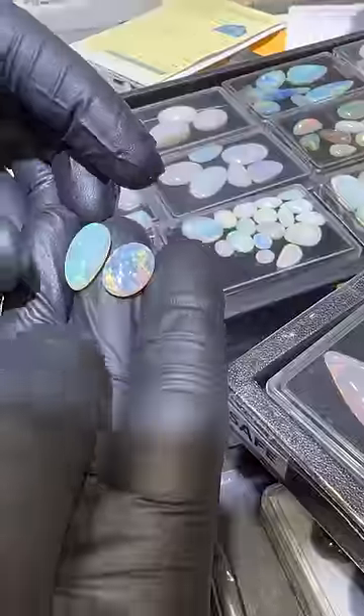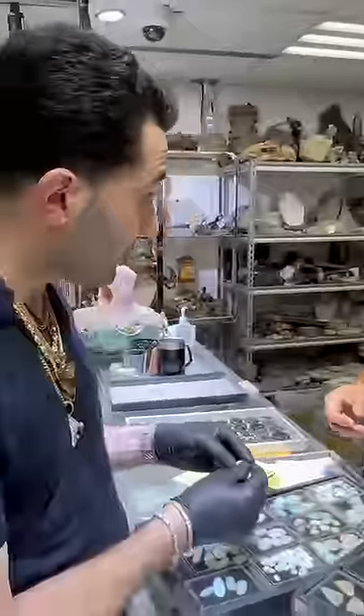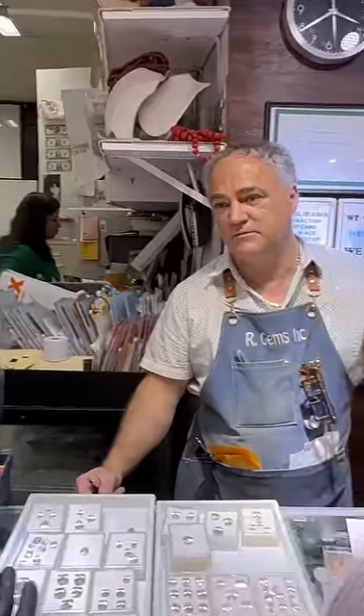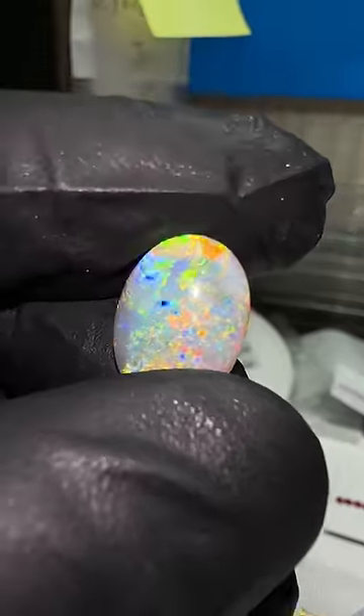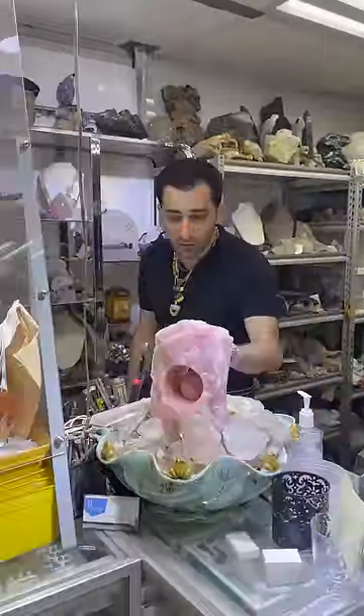I check one more place and find an Opal that looks like mine, and it costs $850 per carat. That makes this a $5,000 Opal that I paid $1,000 for, and that's because of these rare color combinations that nobody wanted to tell me about, but I figured it out anyway.